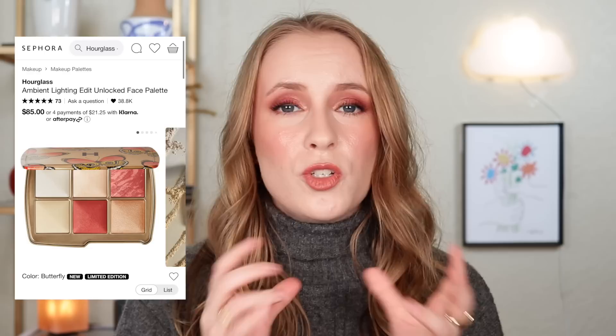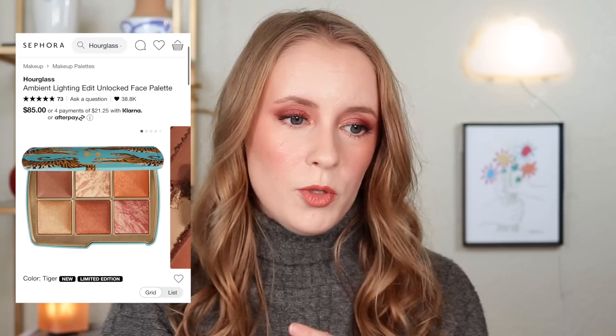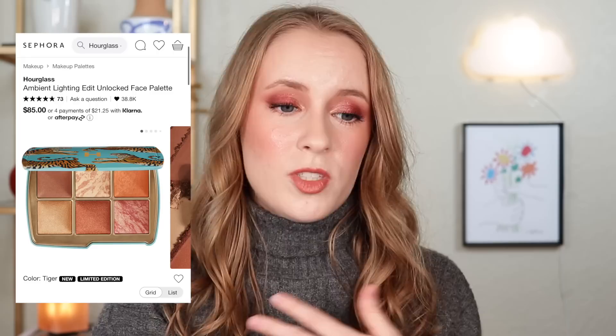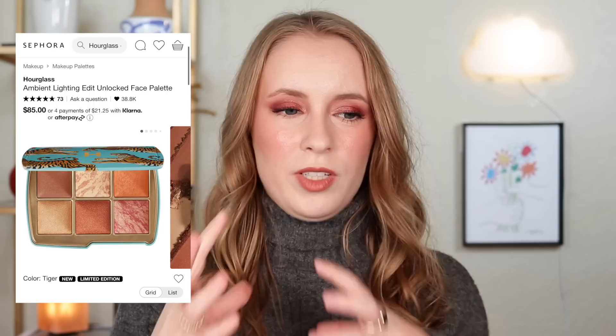They look beautiful, but for $85 there needs to be more variety. Same with the elephant palette for medium skin tones — both blushes there also look quite similar. Now the deep version, the tiger one, actually looks the most versatile to me. Both blushes are very different: one is more warm and bronzy, one is more rosy. Then you have three different strobing powders — more metallic highlight sort of powders — and one finishing powder. So the deep one looks the best in terms of versatility and bang for your buck because you're getting some real variety.